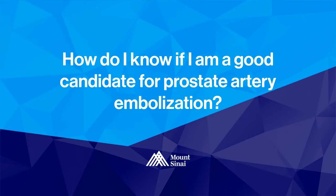A lot of patients will ask if they're a good candidate for prostate artery embolization. Really, the best way to find out if you're a candidate is to reach out, and we will get you into the office to evaluate you and make sure that you're a good candidate for this procedure.